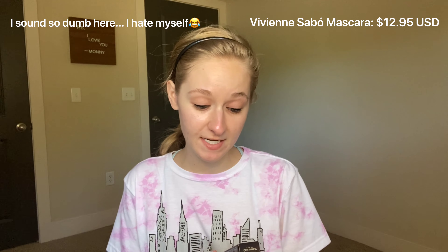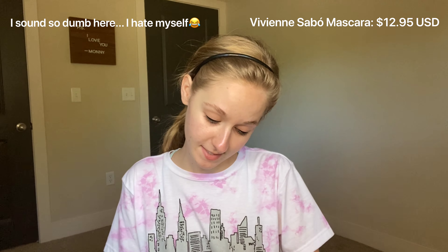Next up is mascara. I got a French mascara called the Vivienne Sabot Paris Cabaret Artistic Volume Mascara Premier. I'm sorry, I do not speak French. But this one had really good reviews — almost five stars. All of these products had really good reviews, so I'm pretty pumped about it.